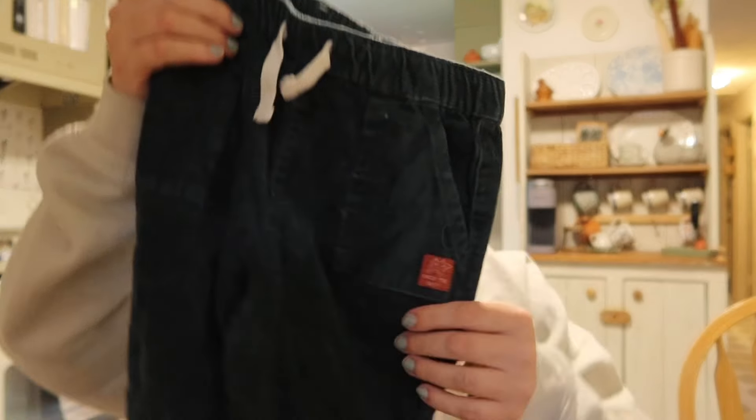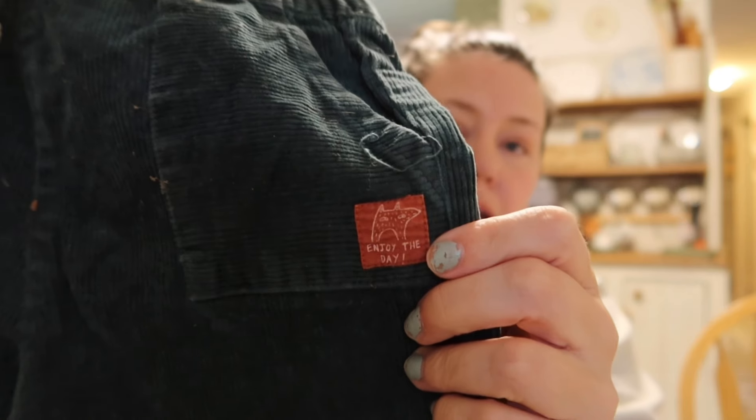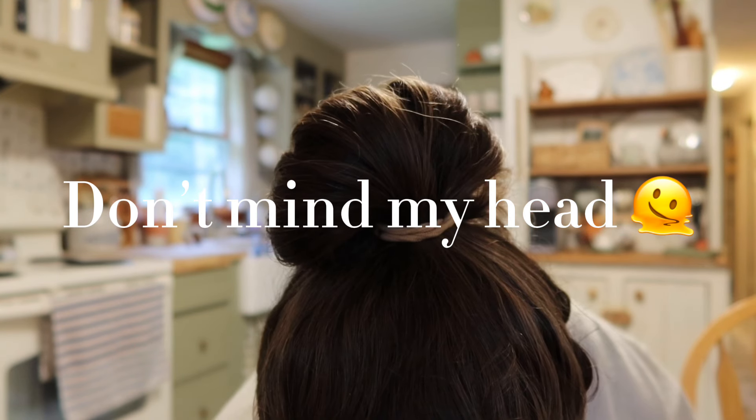Renee found Frank these little corduroys — they're Art Class, I think that's sold at Target. It has a little animal on it and says 'Enjoy the Day.' They're such a good fall color — so cute. Those need to go in the wash though.